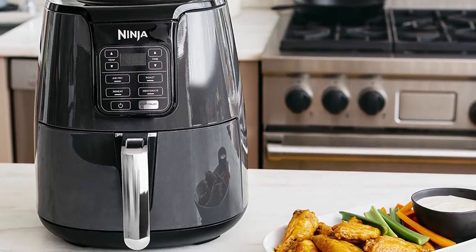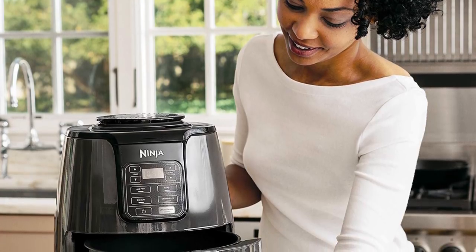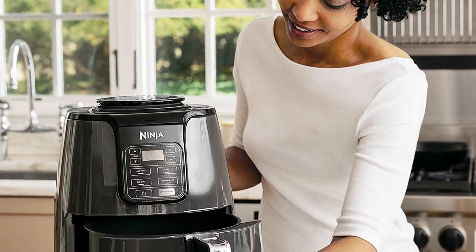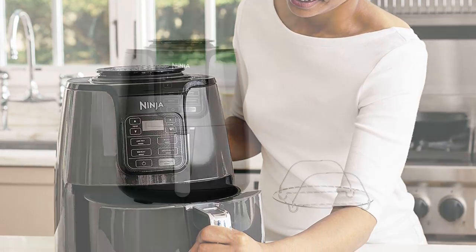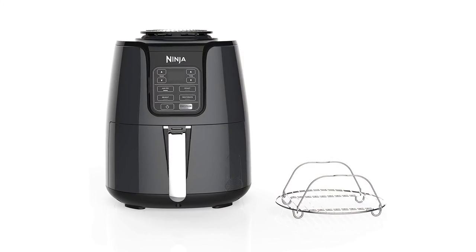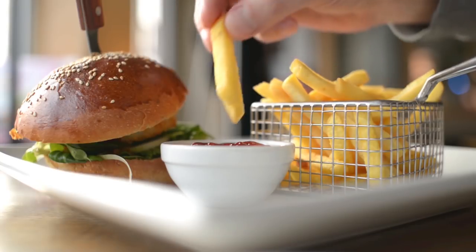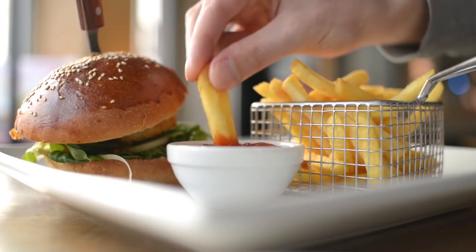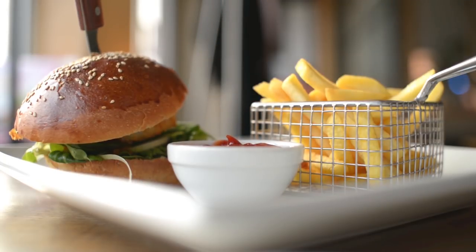Cleaning both the internal and external surfaces is fairly easy — all parts are removable and dishwasher safe, and their nonstick nature prevents food slime from sticking to the surface. It's extremely hard to find another air fryer that matches the versatility of the Ninja AF101. The crisping plate and dehydrating feature make it truly unique, and the precise cooking temperature ensures that your food is cooked to the doneness of your liking.